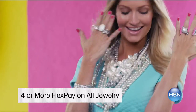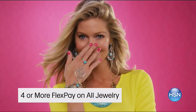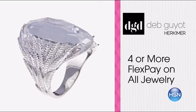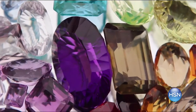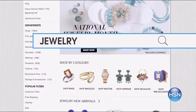Celebrate all things dazzling and sparkling with HSN. Enjoy four or more flex pay on jewelry all month — a great time to compliment your spring wardrobe with a new favorite piece. New designs by your favorite brands including Designer Gallery and Sevilla Silver, and new jewelry designers like Stephanie Kantis launching. March is the month to shine, only at HSN.